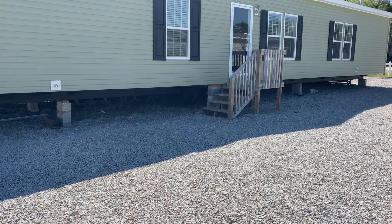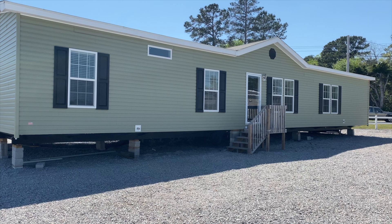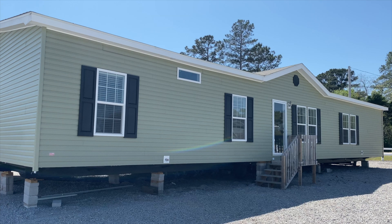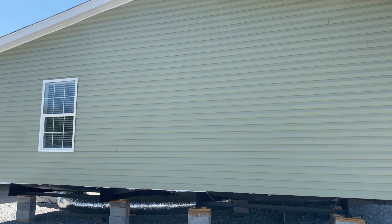Hey family, it's the Mobile Home Diva and in today's video I am going to be sharing with you model number five. We're out at HomeMax in Lexington, South Carolina. If you're interested in knowing the name of this home and any details that I am not able to share with you today, please make sure you go down to the description box and give the dealership a call. Again, it's HomeMax in Lexington, South Carolina.